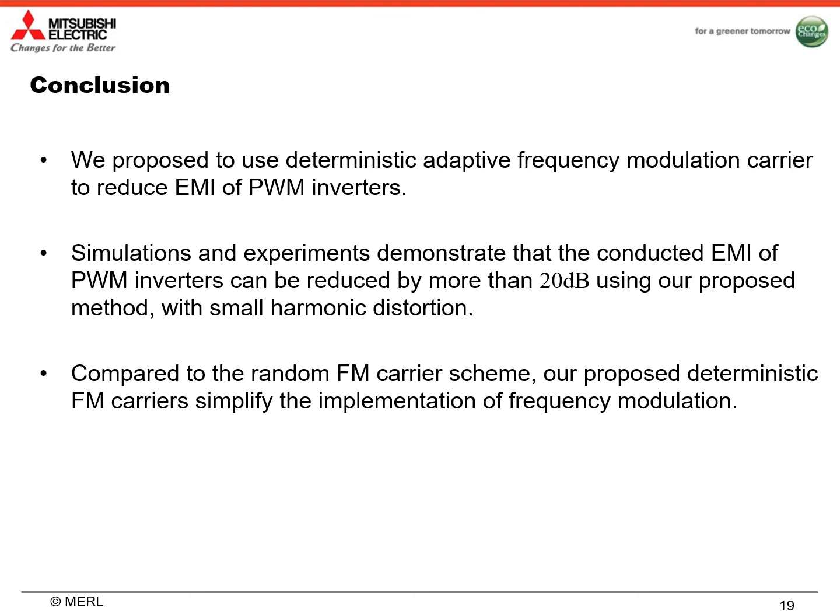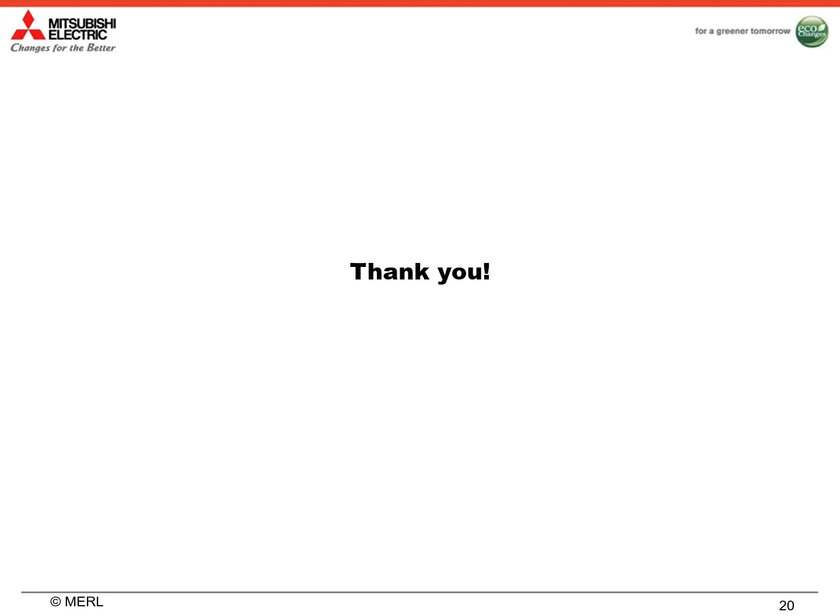To conclude, we propose to use deterministic adaptive frequency modulation carrier to reduce EMI of PWM inverters. Simulations and experiments demonstrate that the conducted EMI of PWM inverters can be reduced by more than 20 dB using our proposed method with small harmonic distortion. Compared to the random frequency modulation carrier scheme, our proposed deterministic frequency modulation carriers simplify the implementation of frequency modulation. That's all for my presentation. Thank you.